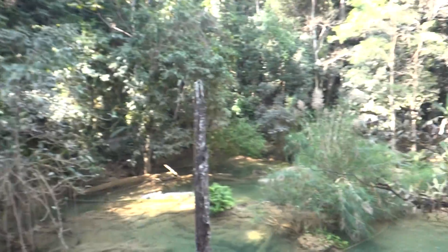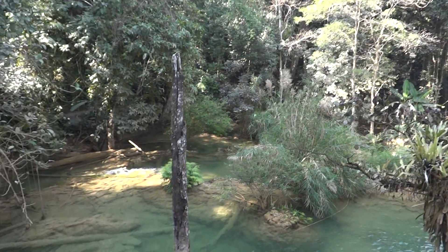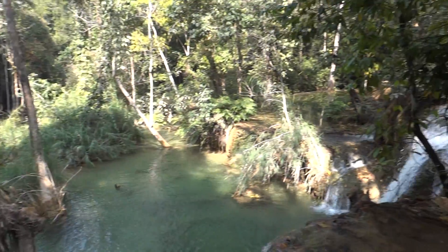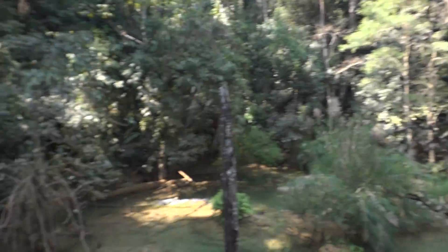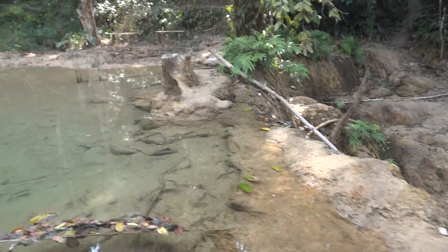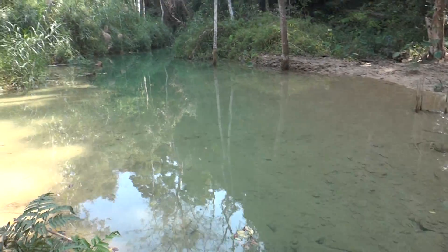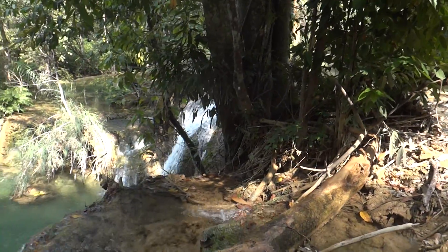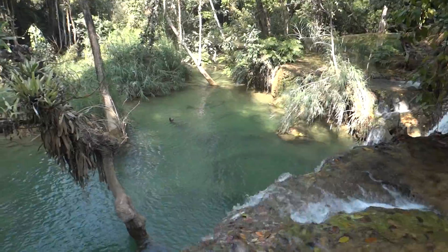Continuing along our jungle trek from the elephant village, here is a really open area. Quite beautiful around here — the water is crystal clear and there's a bit of a waterfall just over there, and it's down here too.